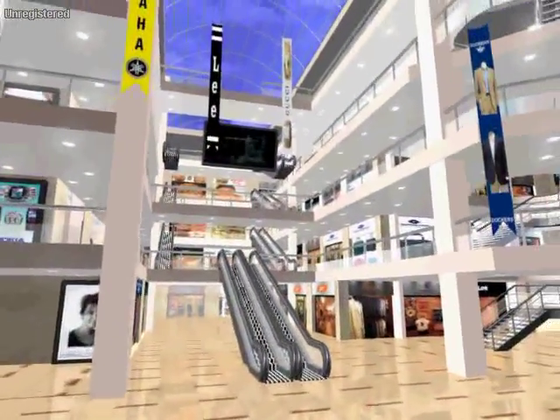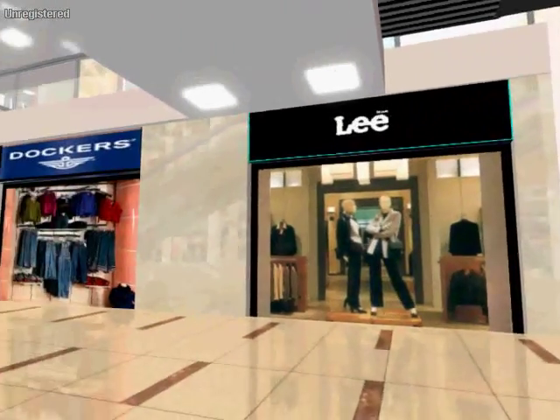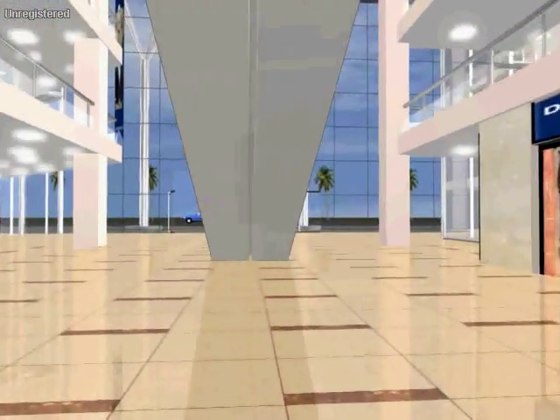High-capacity all-glass elevators and top-quality glass and light escalators will be the first of its kind for a public building in the country.